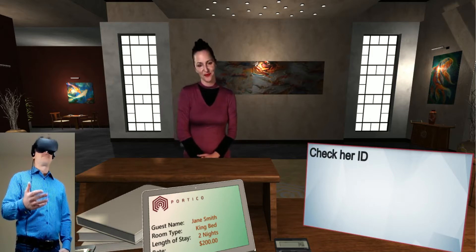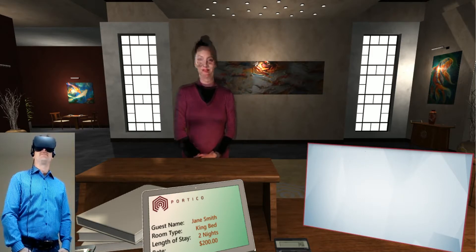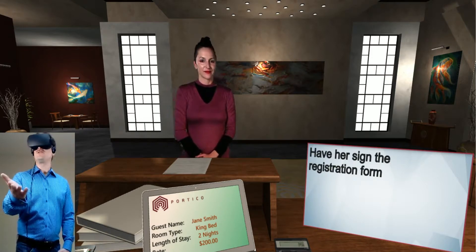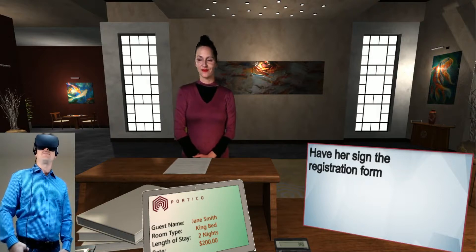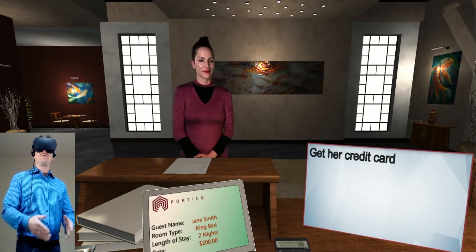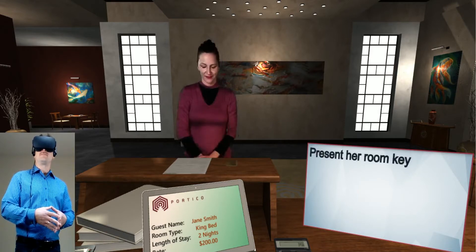That's correct. Could I please see some form of ID? Here you go. Thank you. And could I also get you to sign the registration form? No problem. Do you have a Visa or MasterCard that I can keep on file here? Sure. Here you are. Thank you.